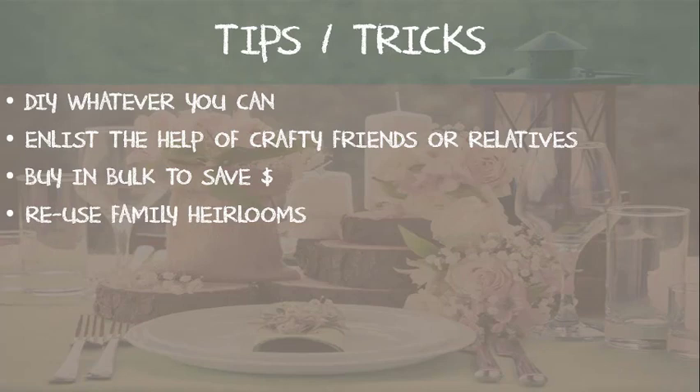Also, ask to reuse your family heirlooms — like a cake stand, cake cutting knife and serving utensil, or your toasting glasses. Chances are your parents or grandparents may still have theirs tucked away somewhere and be happy for you to incorporate them in your day.